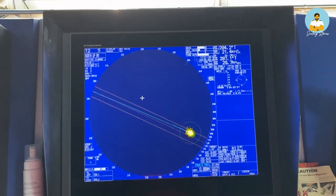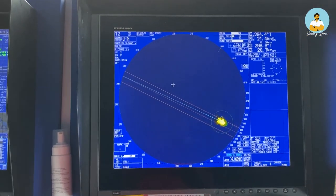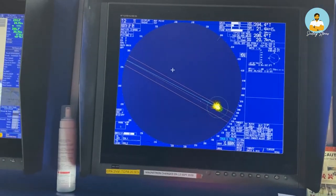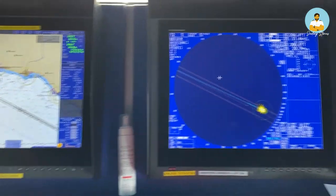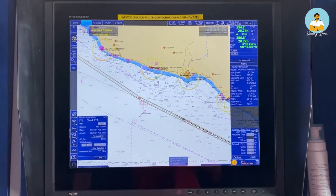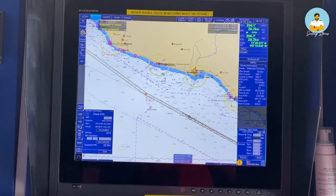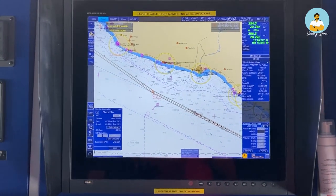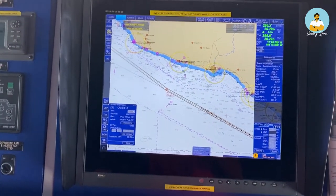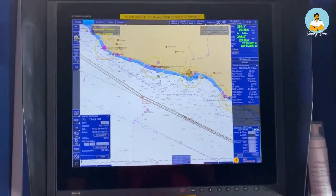That's how the radar works and that's how we come to know if there is any target lying ahead or anywhere on the open sea — and that's how we detect and avoid it and how safe navigation works. Now this is an ECDIS — Electronic Chart Display and Information System. It's nothing but electronic charts. In earlier days we had paper charts; in very plain words, we have maps of the world, and now we have electronic charts like this.